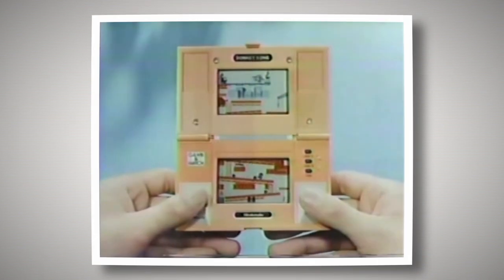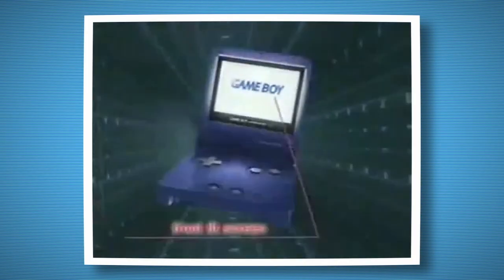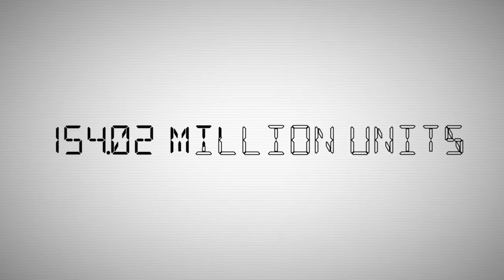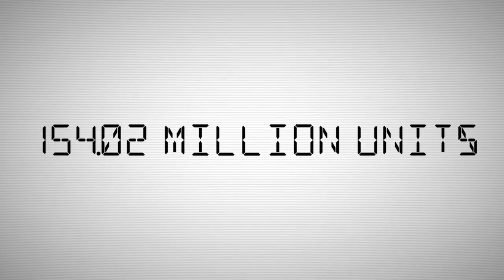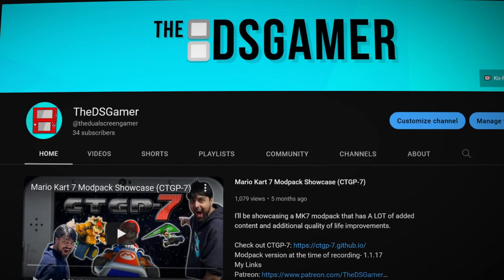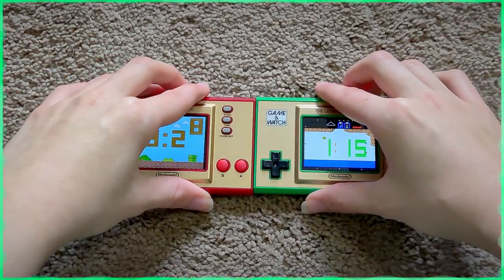Donkey Kong sported the first modern directional pad. This particular game watch was the most influential one because the D-pad is pretty much on every controller, and the overall design likely inspired the designs of the Game Boy SP and the Nintendo DS — a handheld that sold a lot of units.